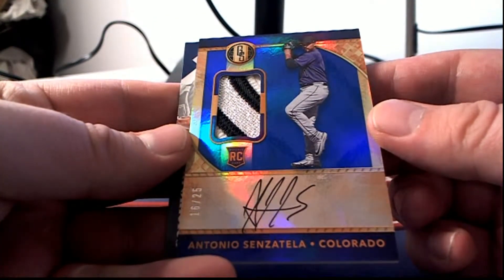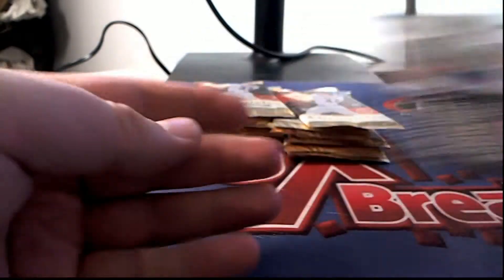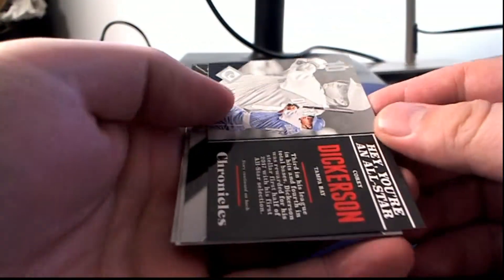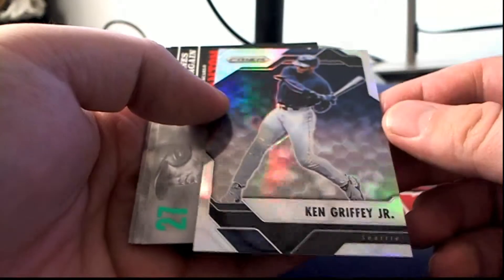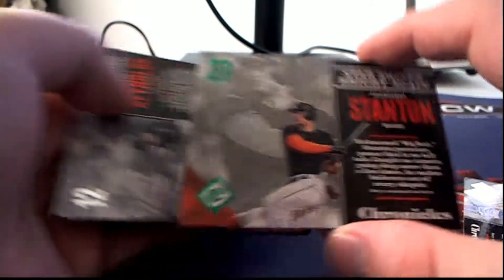Rockies — that is a Ryan D., nice one. Got the stripe there, two color. 16 to 25, Antonio. Nice hit, sir. Here we go — Ken Griffey Jr., Prism. Mariners. Stanton, 95 of 199 green.